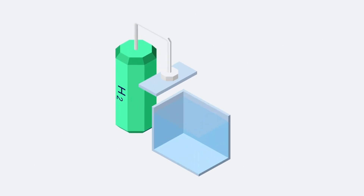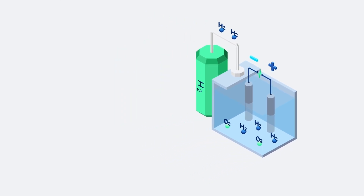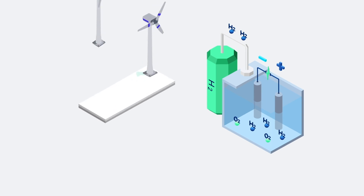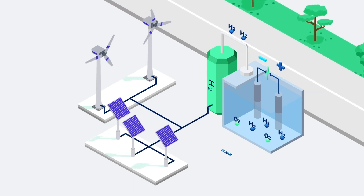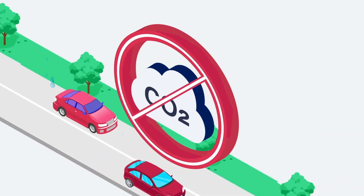Green hydrogen is created through a process called electrolysis, where an electrical current is used to split water molecules into hydrogen and oxygen. Electricity is required to create this electrical current, and by using renewable electricity sources for this, such as wind and solar, the hydrogen produced is green hydrogen — a clean and safe energy source which produces zero carbon emissions.